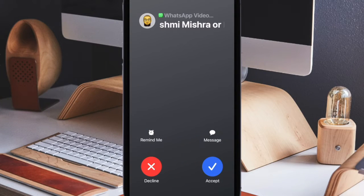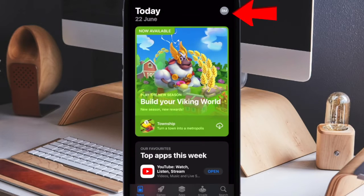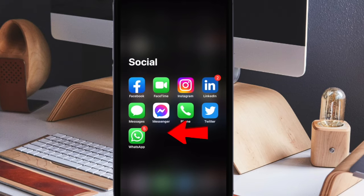First off, make sure you have updated WhatsApp on your iPhone. If you haven't done it yet, open the App Store on your iPhone, tap on your profile at the top right corner of the screen, scroll down to find WhatsApp and hit the Update button next to it.